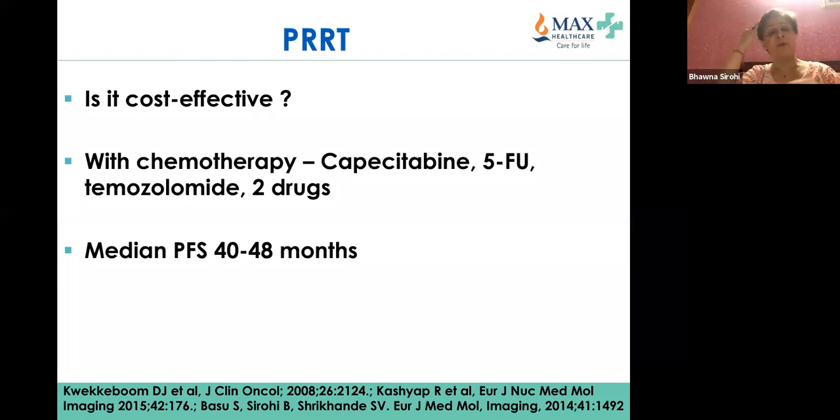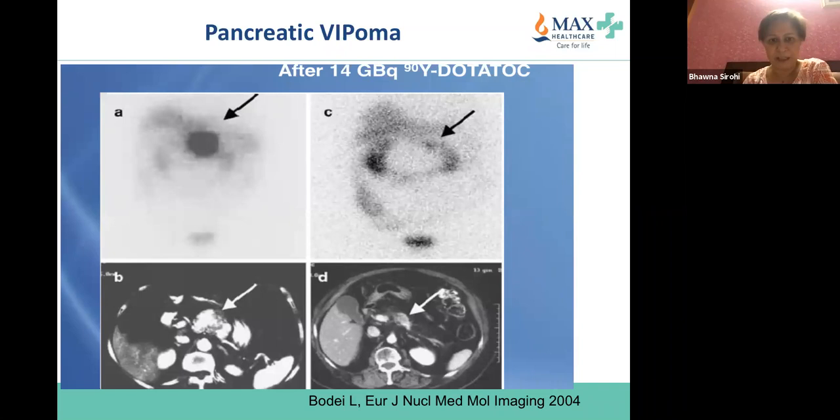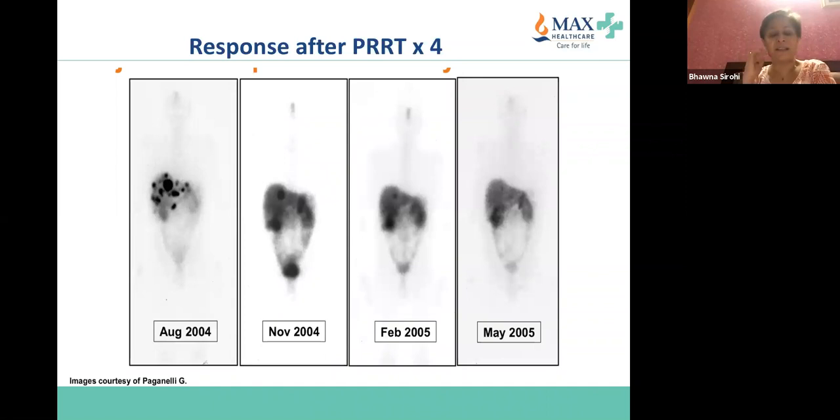Moving on to PRRT — I find it quite exciting because it has been available in India for quite some time and certain centers of excellence are delivering it wonderfully. It can be combined with chemotherapy, and in retrospective single-center studies the median PFS has been 40 to 48 months. The various isotopes used include indium, yttrium (used quite a bit), and the current standard of care is lutetium DOTATATE. Example scans with pancreatic VIPoma show activity gone down significantly on sequential DOTA scans after PRRT.